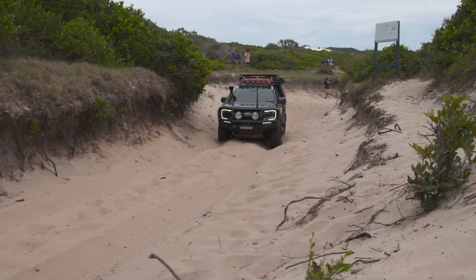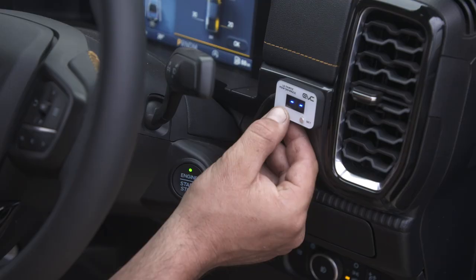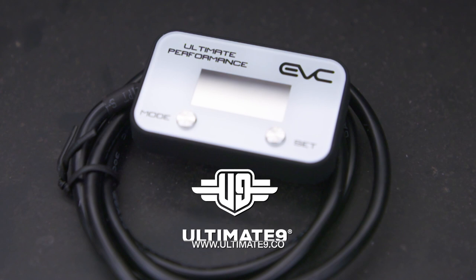That's probably just a little bit too much. It has got so much take-off, it's unbelievable, in fact. There's no doubt about it. Even the new Ranger can benefit with an EVC throttle controller. Get yours today at ultimate9.co.